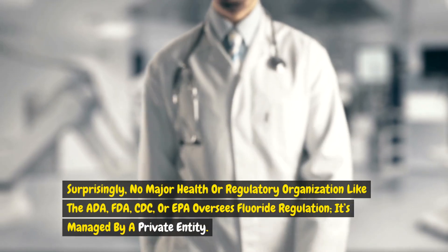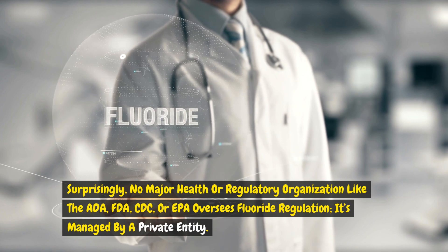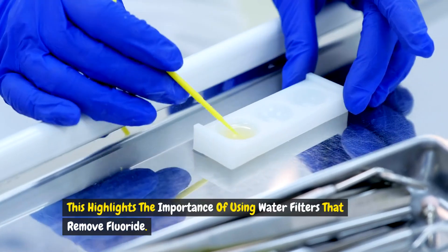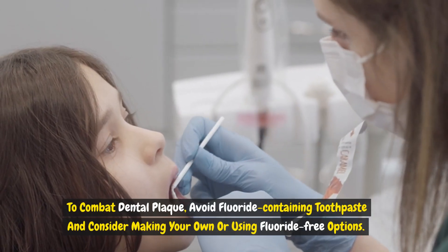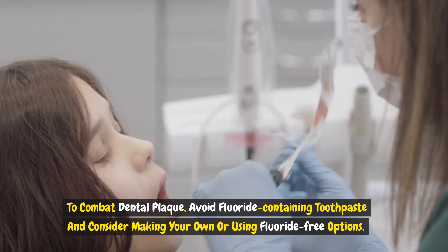Surprisingly, no major health or regulatory organization like the ADA, FDA, CDC or EPA oversees fluoride regulation. It's managed by a private entity. This highlights the importance of using water filters that remove fluoride. To combat dental plaque, avoid fluoride-containing toothpaste and consider making your own or using fluoride-free options.